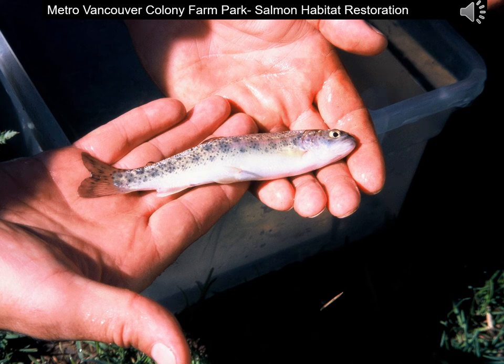Hello, my name is Matt Foy. I'm a retired salmon habitat restoration biologist and I worked for Fisheries and Oceans for 35 years undertaking salmon habitat restoration throughout BC, but I specialized in the latter part of my career in southern coastal British Columbia. I was involved with a number of projects on the Colony Farm, which we'll be talking about today.